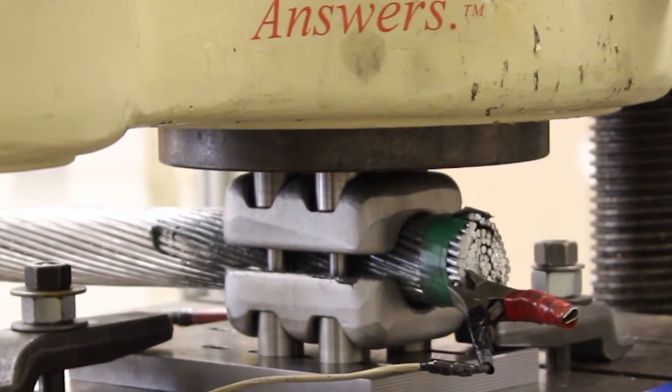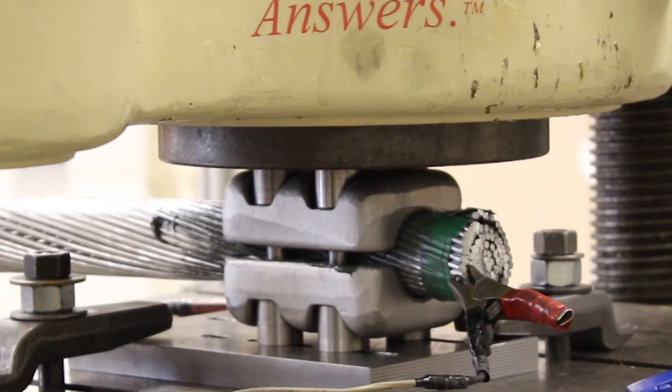When the wire is tested to specification, the connection passes. We also test our products to the point of failure in order to accurately conclude how much power is needed to implement connection failure.